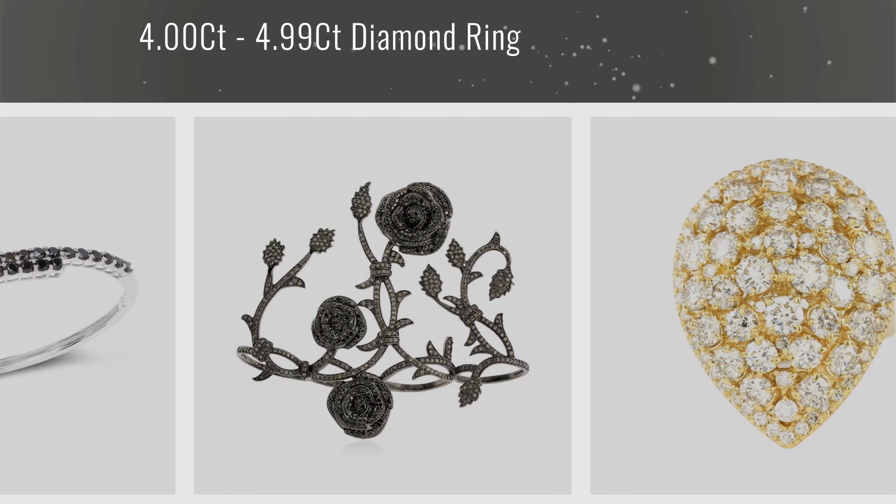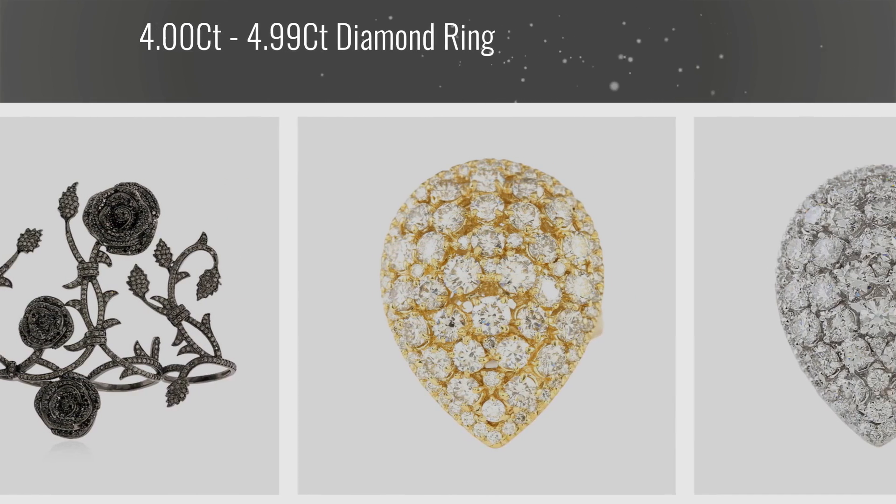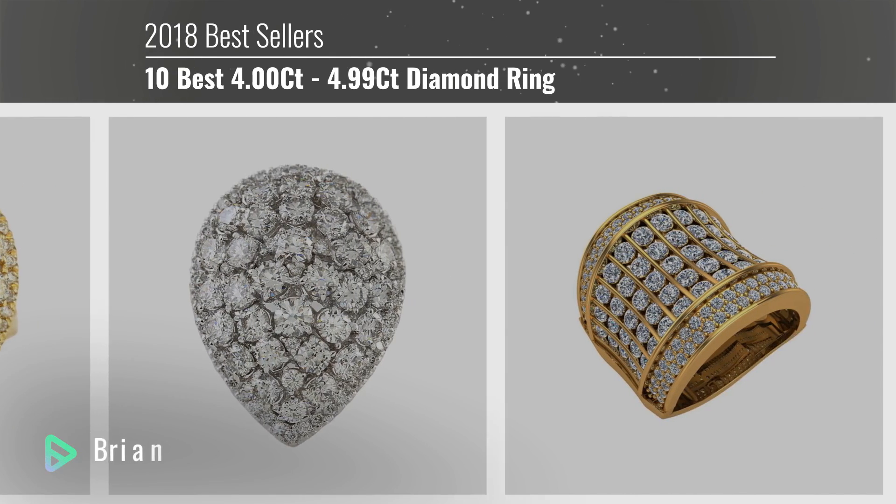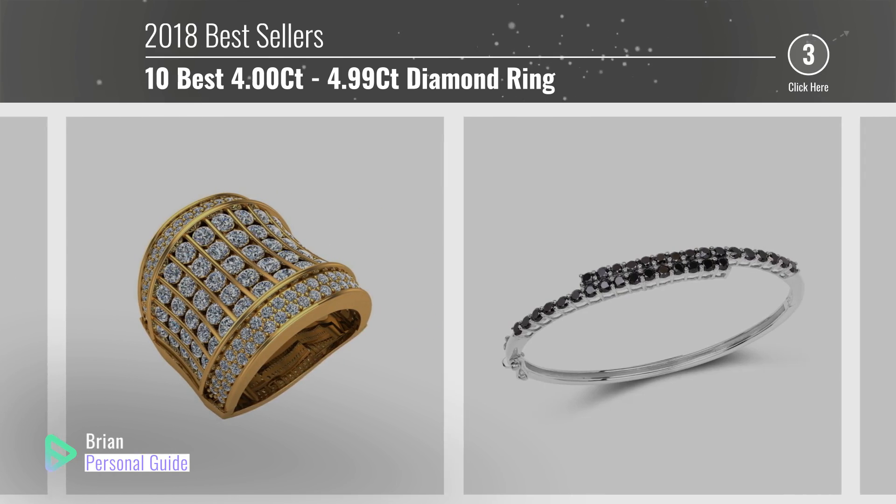If you're looking for a 4.00 to 4.99 carat diamond ring, this video is for you. My name is Brian, your personal guide — welcome to our channel.